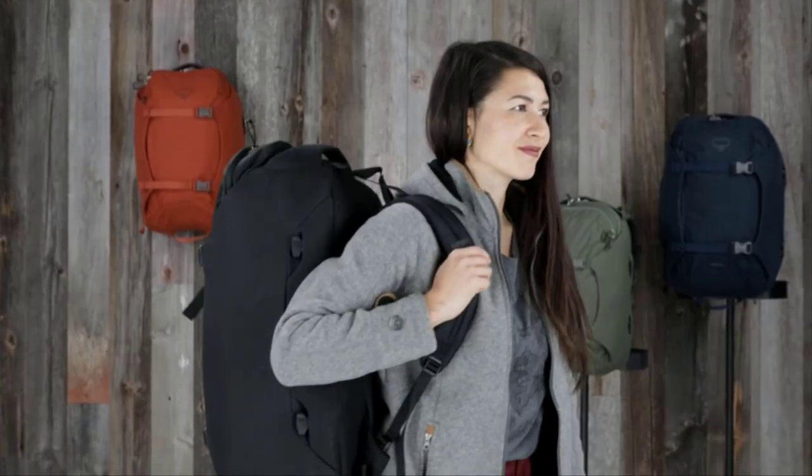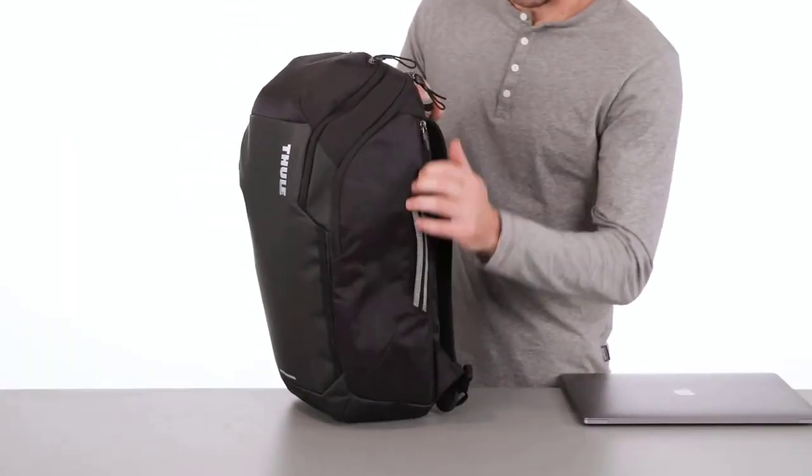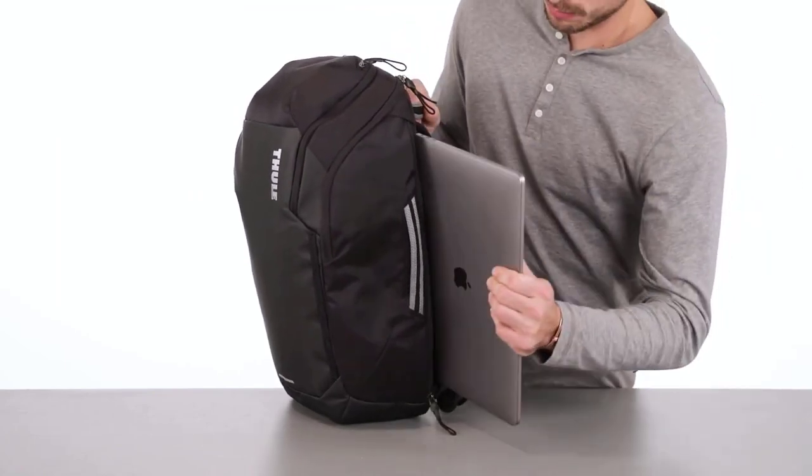These backpacks have been carefully selected based on their innovative features, comfort, versatility, and overall value. So, without further ado, let's get started!